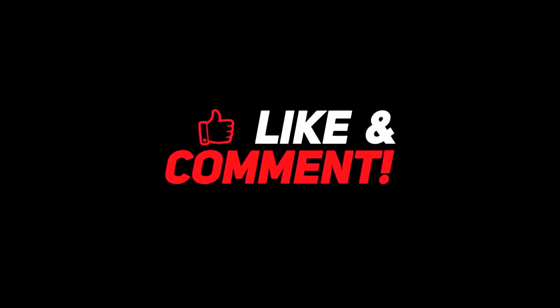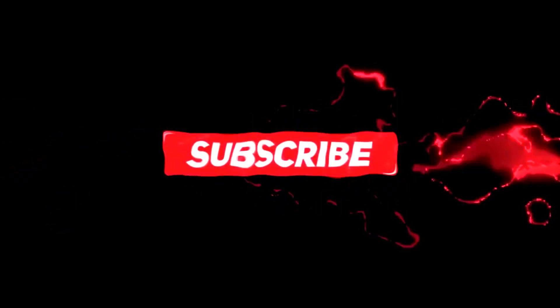Let me know what your thoughts are down in the comment section below. For more interesting content, give this video a thumbs up and don't forget to subscribe to the channel for more awesome content. Have a nice day, and I'll see you in the next video!